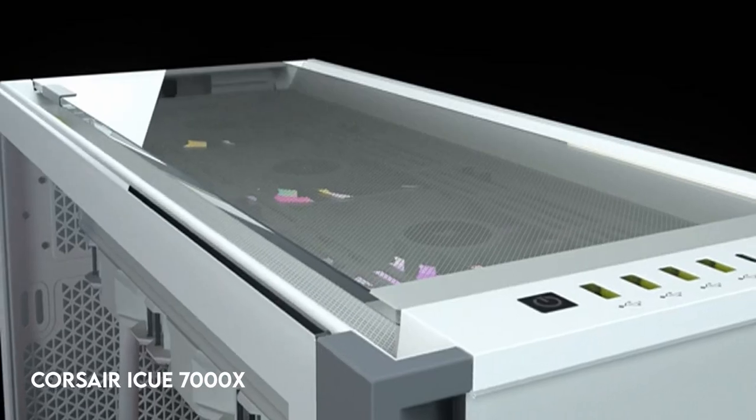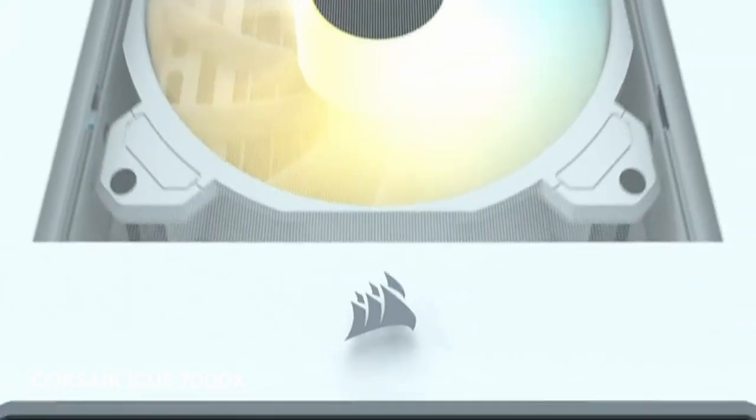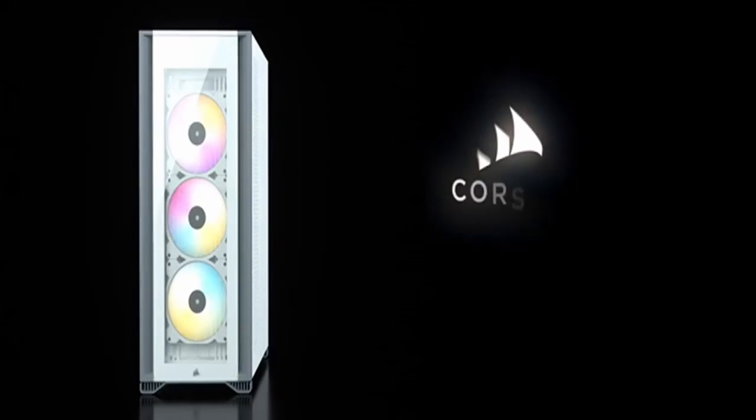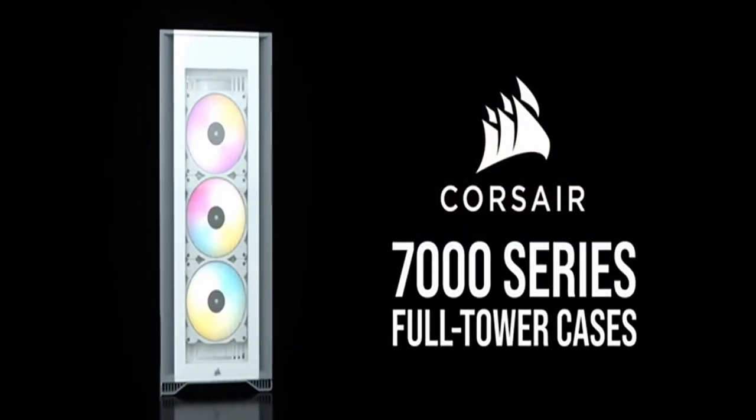At number 3: the Corsair iCUE 7000X. The Corsair 7000X RGB is a visually appealing PC case with three brilliant tempered glass panels that highlight your system.